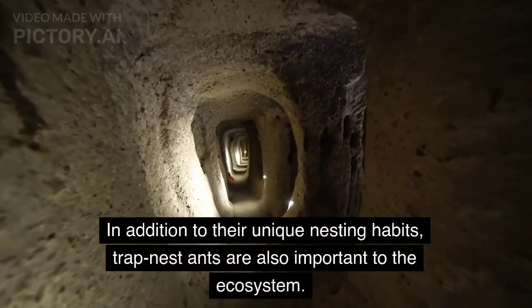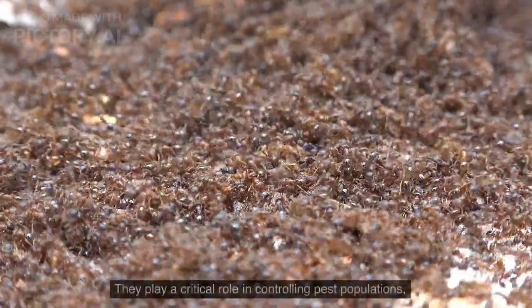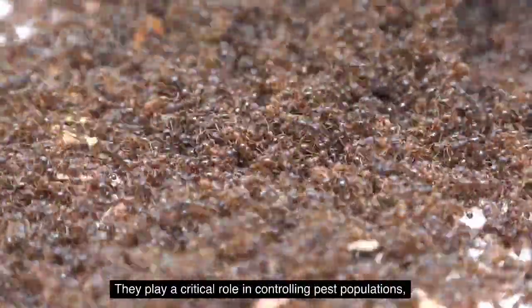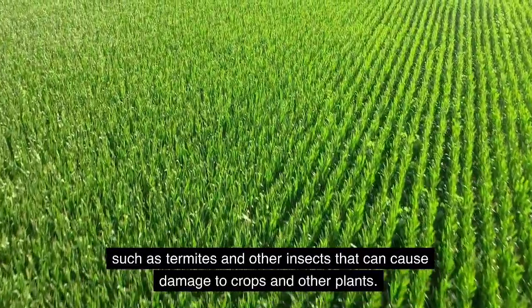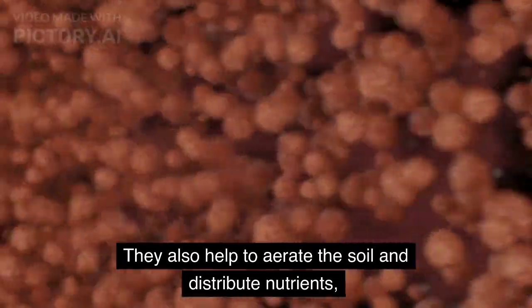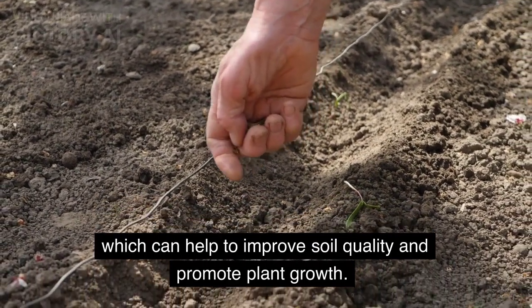In addition to their unique nesting habits, trap nest ants are also important to the ecosystem. They play a critical role in controlling pest populations, such as termites and other insects that can cause damage to crops and other plants. They also help to aerate the soil and distribute nutrients, which can help to improve soil quality and promote plant growth.